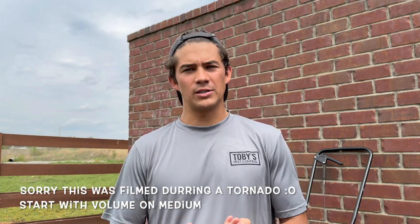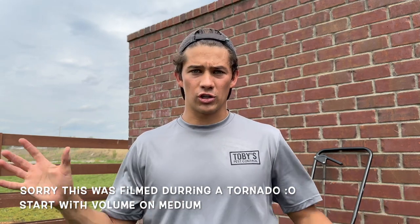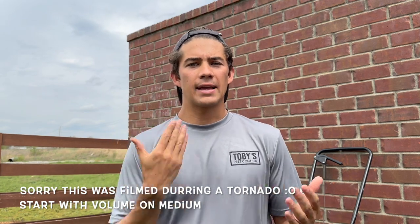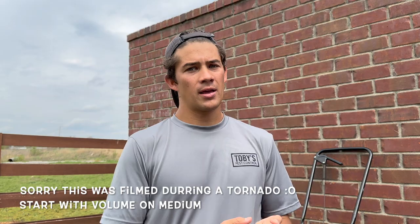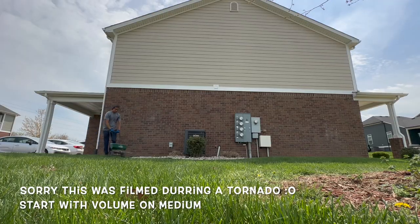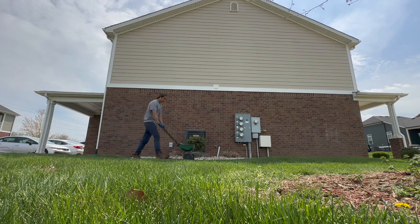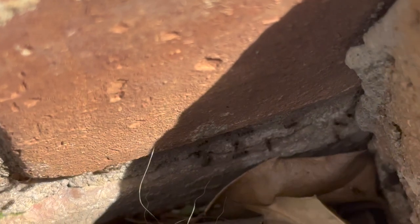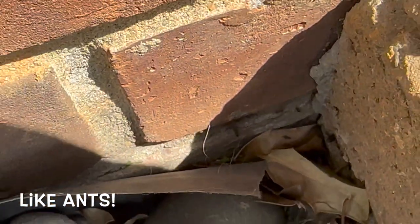Today I'm going to show you exactly what we do for almost all of our general pest control preventative services to make sure that we are getting the most bang out of our buck. I'm going to show you how we treat the outside perimeter of residential and commercial properties, and how we apply a granular general insecticide to prevent a very broad spectrum of insects and pests from establishing populations from the outside of structures we are trying to protect.